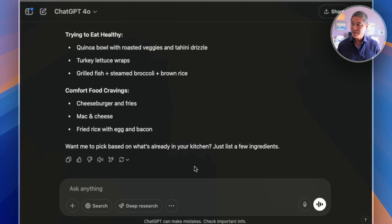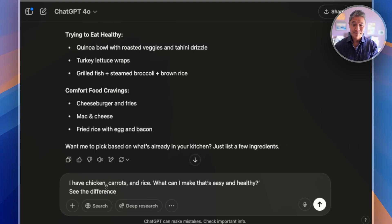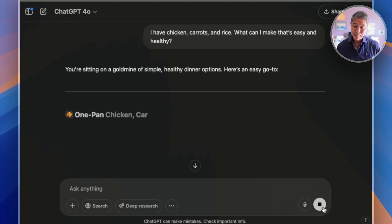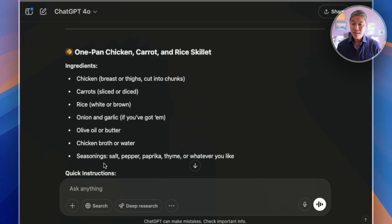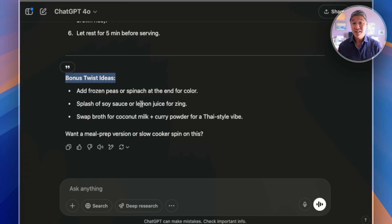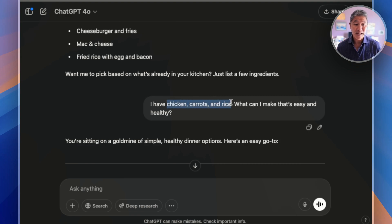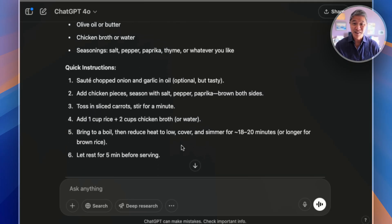The fix for not enough detail is obviously just giving it a little more information. How about something like: 'I have chicken, carrots, and rice — what can I make that's easy and healthy?' See how much more detail you're giving it. The more information it has to work with, the better the reply. With just a few quick details about what you have at home, it gave us complete recipes: a one-pan chicken, carrot, and rice skillet with an ingredients list, instructions, and even bonus twist ideas. That's the difference a few more words can make.